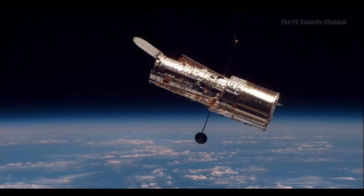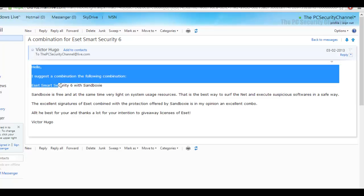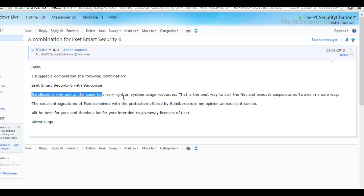The first winner is Victor Hugo. He suggested a combination of ESET Smart Security 6 and Sandboxie — a pretty simple two-software combination. You might have thought the winning entry would be ESET plus Malwarebytes plus HitmanPro, but you'd be wrong. He explained that Sandboxie is free, light, and the best way to surf the net and execute suspicious software safely. ESET's excellent signatures combined with Sandboxie's protection is, in his opinion, an excellent combo — and it truly is.